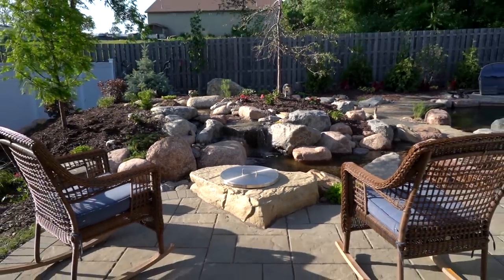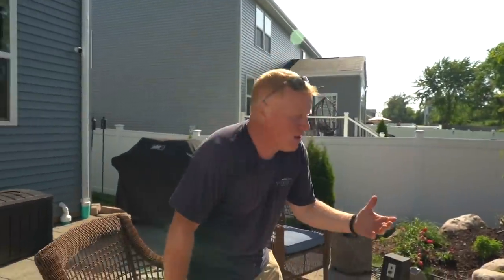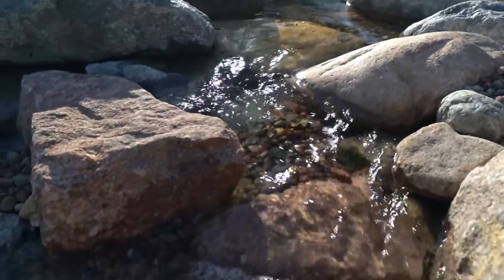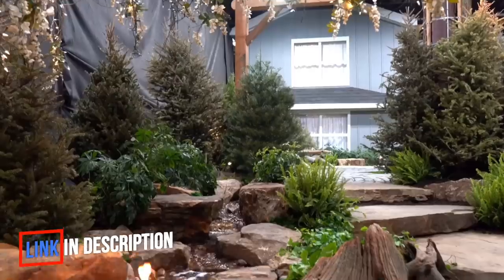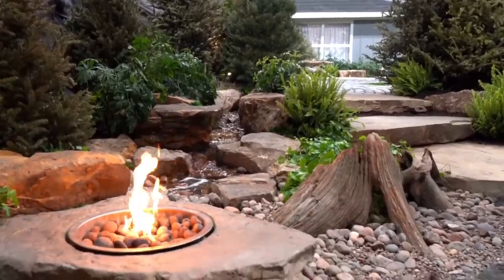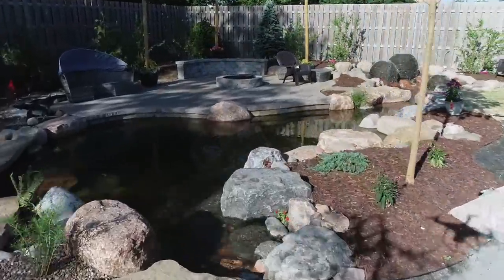We wanted you to come out this door and be greeted with a waterfall — not just a waterfall, but a nice babbly brook type waterfall. At the last minute, we decided to throw in our fire rock, which is going to be an awesome feature come later in the fall, not when it's 110 degrees outside like it is today. This alone would make 99.99% of people happy, but not these guys — they wanted to keep going.